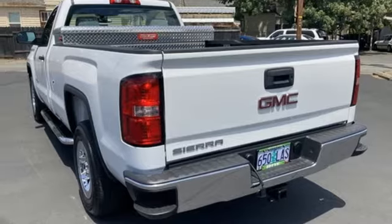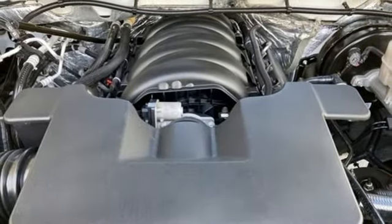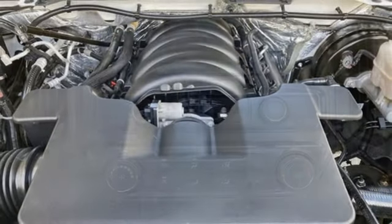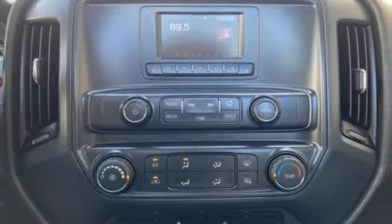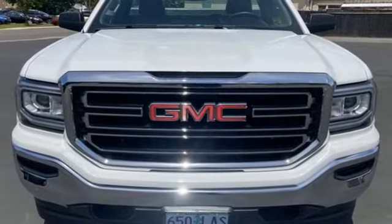And automatic transmission. The Sierra truck trend explains the Vortec 4800 winds through the power band quickly, setting up the transmission for a precise shift. GMC — professional grade vehicles suited to fit your needs.